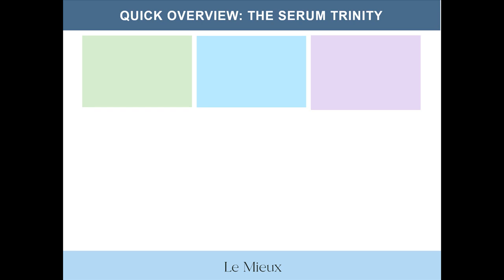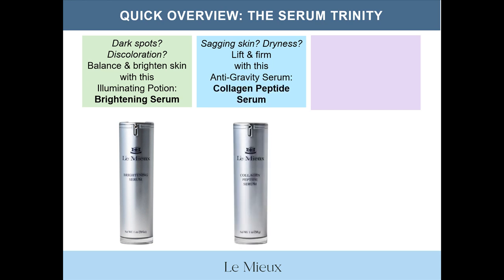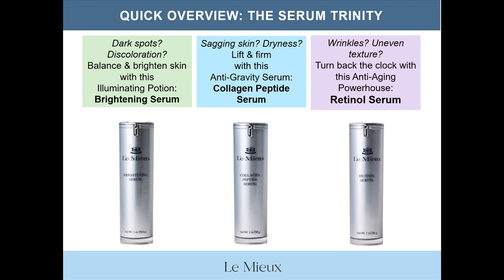Here's a quick basic overview of the Serum Trinity, which are all creamy emulsions. First, if you're dealing with dark spots and discoloration, you can balance and brighten skin with an illuminating potion — brightening serum. If you're dealing with sagging skin and dryness, you can lift and firm with this anti-gravity serum — collagen peptide serum. If you're dealing with wrinkles and uneven texture, you can turn back the clock with this anti-aging powerhouse — retinol serum.